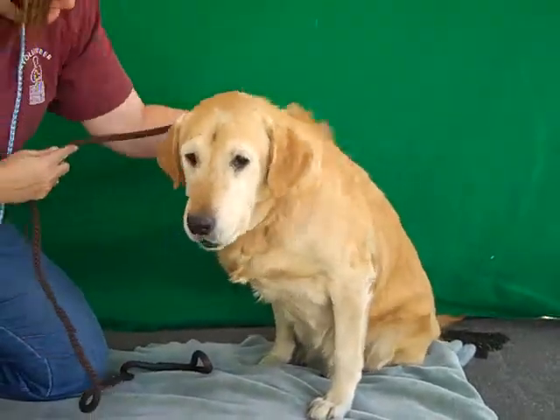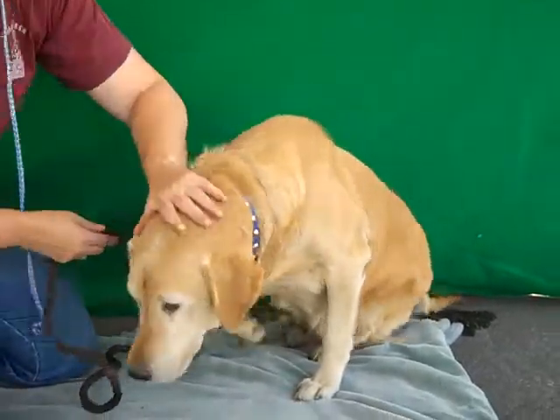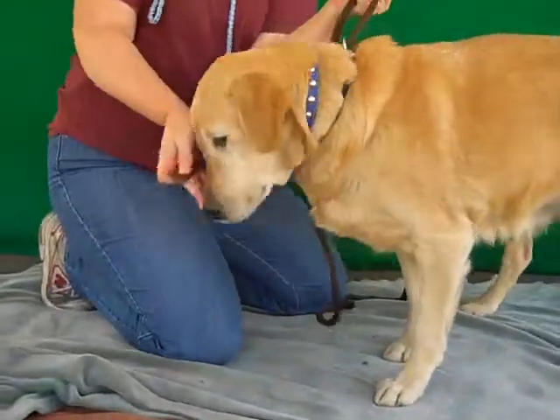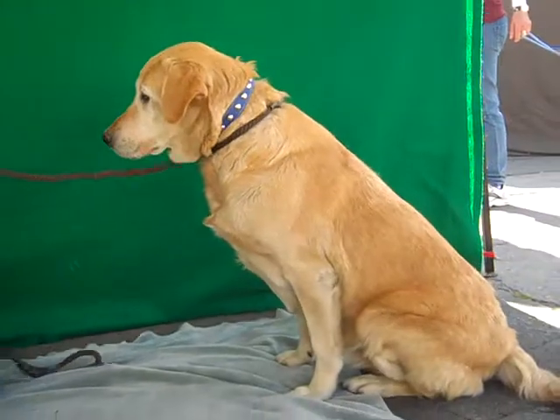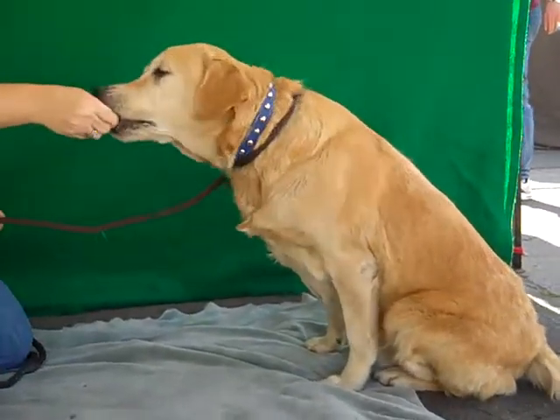She's great with other dogs and we just think she's going to make a great family dog. If you live in an apartment, we'd like to see that you'd be active and give her some walks, but she'd also be great in a house with some kids.